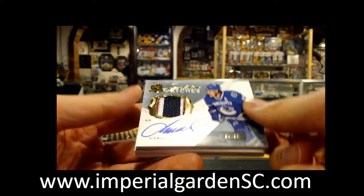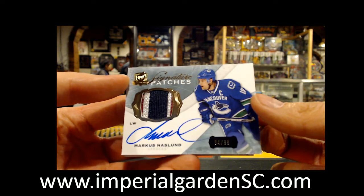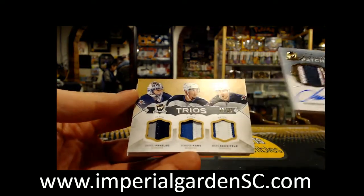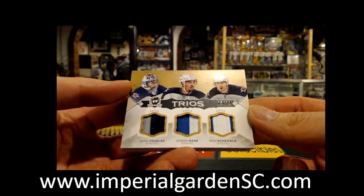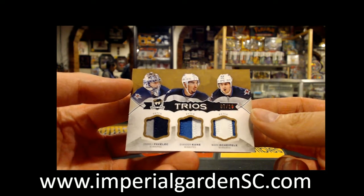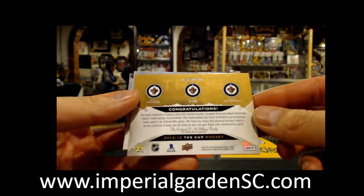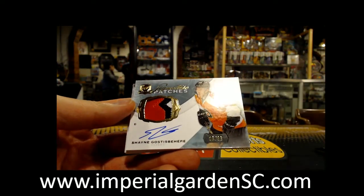And we've got a signature patch, 84 of 99, of Marcus Naslin for the Vancouver Canucks. Our next one is a Trios patches of Andre Pavlik, Evander Kane, and Mark Shifley — number 7 of 10. Let's go — all three teams are Jets. And we've got these three colors.